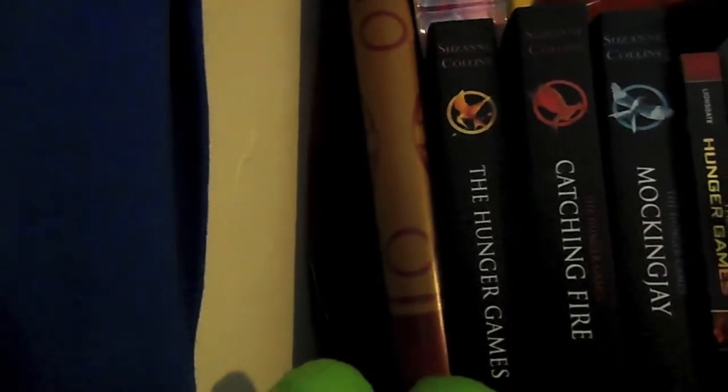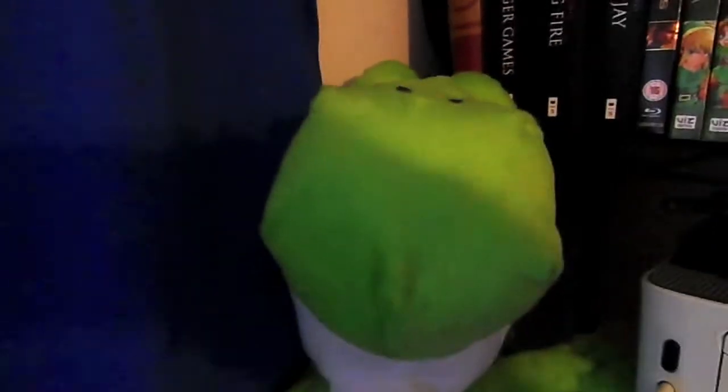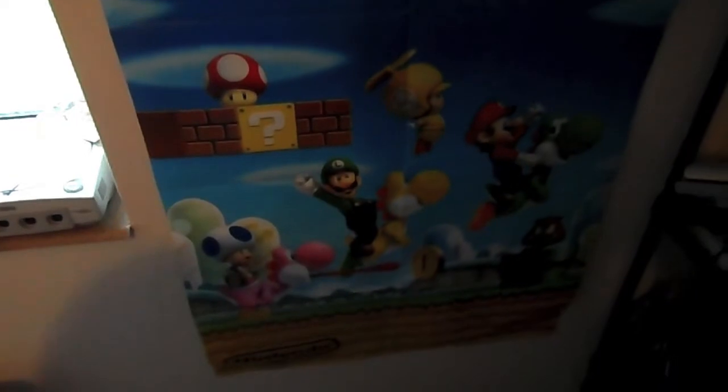Oh and the Fable 3 Limited Edition guide. Just below that, just in case you're wondering what the green thing was - it's just Yoshi in a backpack form. And just down here we have a poster for New Super Mario Brothers.